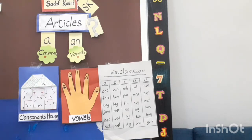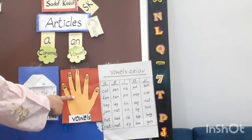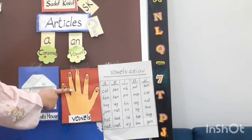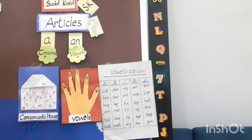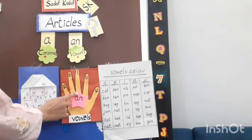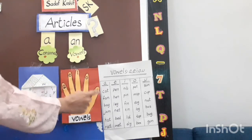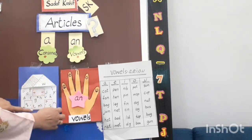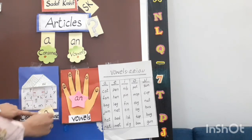When a word begins with a vowel sound, we use a special word before it. We write 'an' before it.